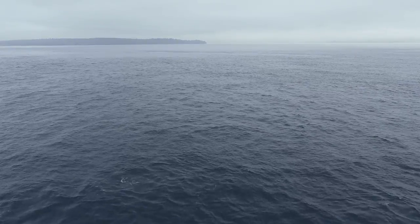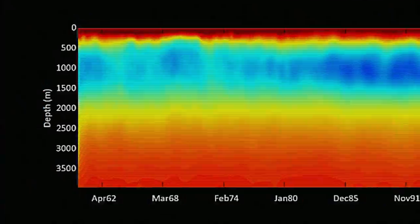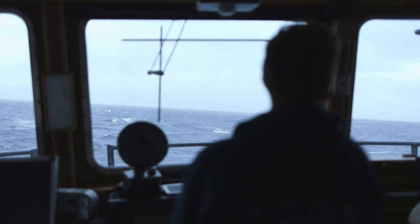More than 50 years of ocean data reveals trends. We've observed gradual ocean warming along Line P, as well as lower oxygen levels in the deep waters along the line.